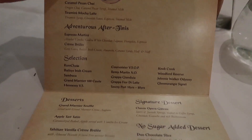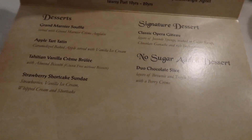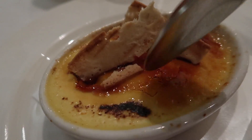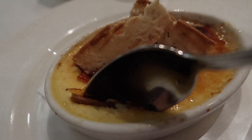The dessert menus here look like invitations to the Royal Ball. You can see grand soufflé, apple tart, Tahitian vanilla crème brûlée, and the strawberry shortcake sundae. I am going for the crème brûlée — a nice caramelized crust on top. This looks awesome. It's a Tahitian vanilla crème brûlée.